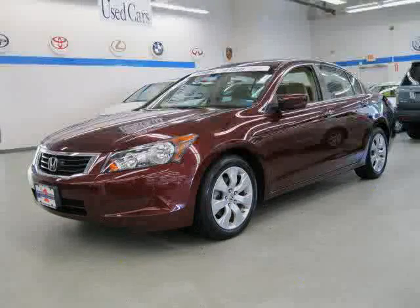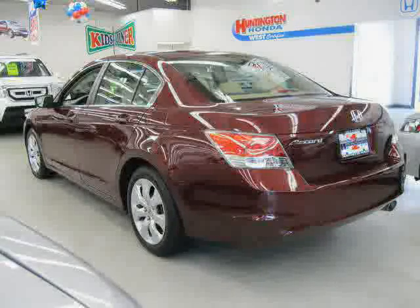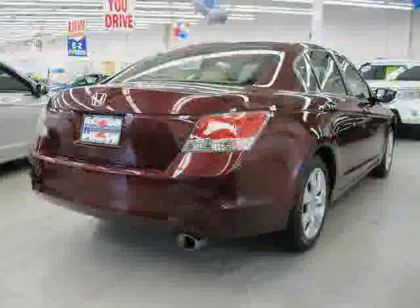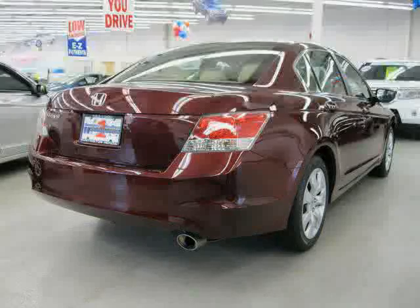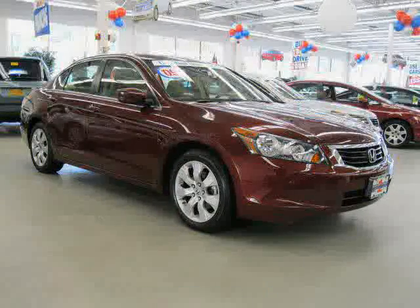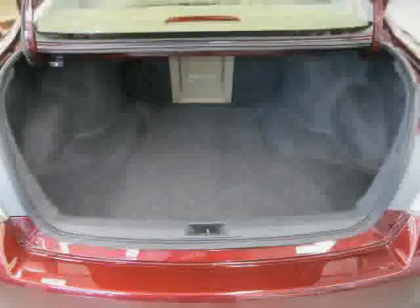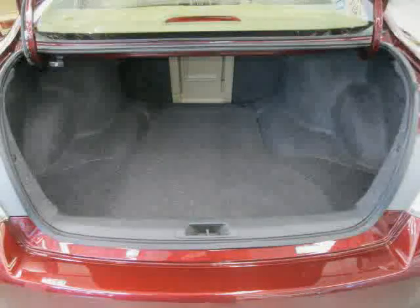This 2009 Certified Honda Accord Sedan is equipped with cloth interior, CD changer, MP3 player, power tilt sliding sunroof, heated mirrors, 4-wheel anti-lock brakes, front wheel drive, traction control, power driver seat, driver and passenger side airbag, side head airbag, and rear head airbag.